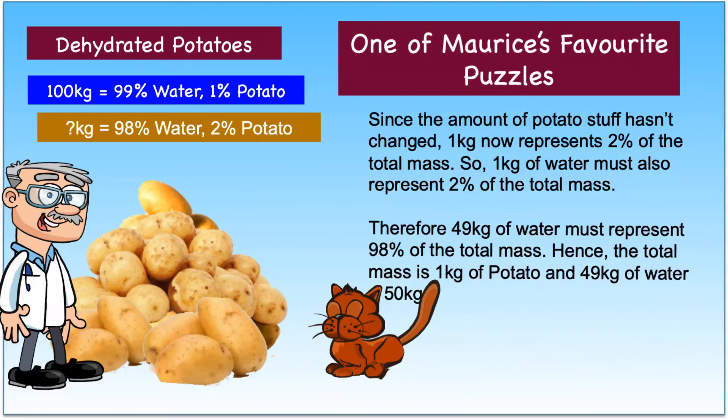Hence, 49 kilograms of water must represent 98% of the total mass. Therefore, the total mass is 1 kilogram of potato and 49 kilograms of water, which equals 50 kilograms.